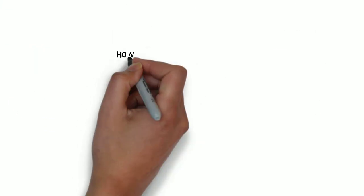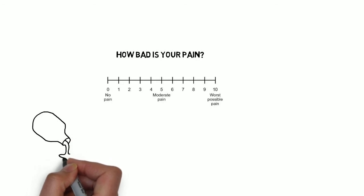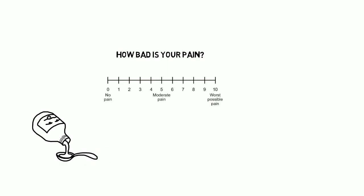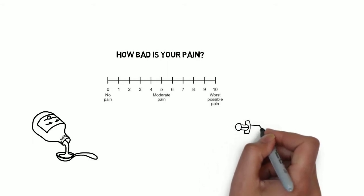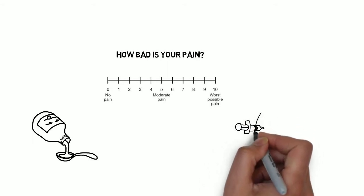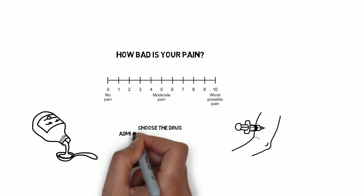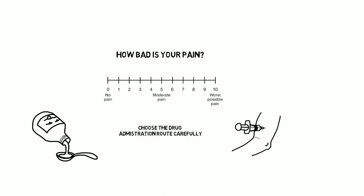When prescribing any painkiller, you need to consider a variety of factors in addition to the perceived severity of the pain. These include the most suitable route. Has the patient had major colonic surgery and isn't able to absorb oral medications? Is it appropriate to give an oral medication, which will take at least 30 minutes to work, to a patient in severe pain? In patients with known blood-borne infections such as hepatitis C, is it responsible to ask nursing staff to frequently expose themselves to needlestick injuries by prescribing intramuscular analgesia?